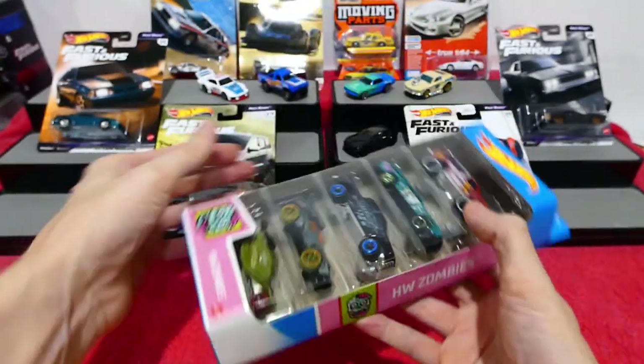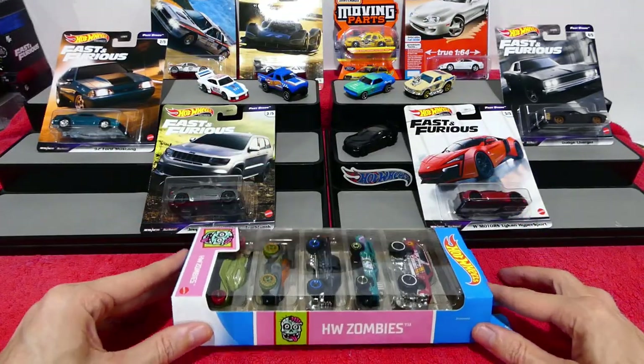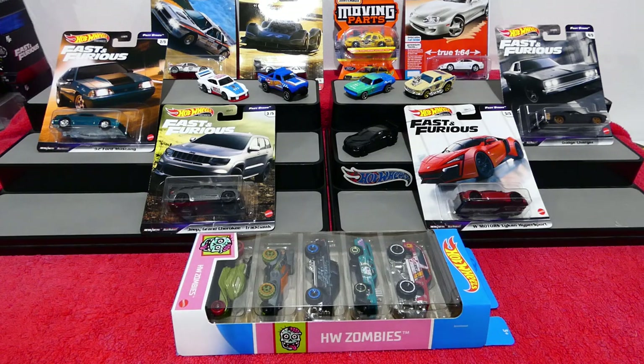Be sure to come back later on this week and we'll check out the Hot Wheels Zombies 5 Pack.